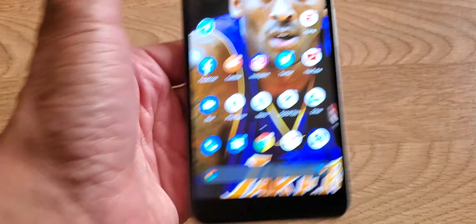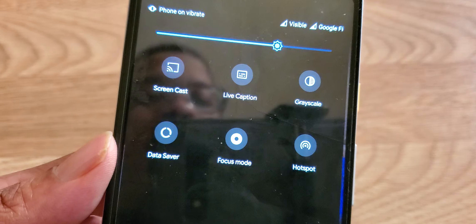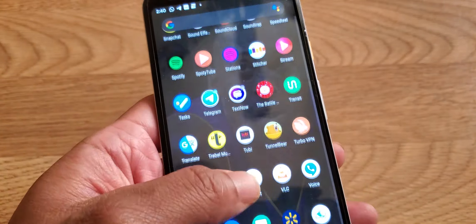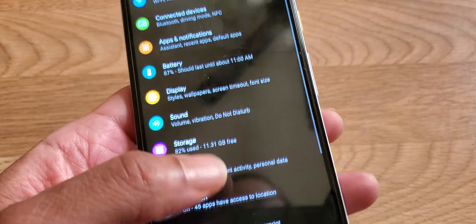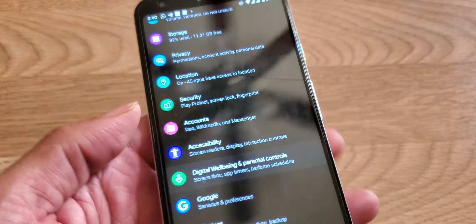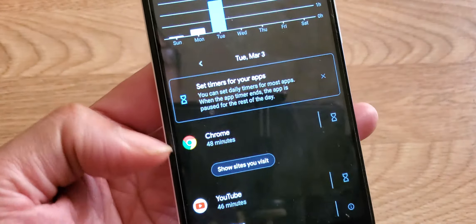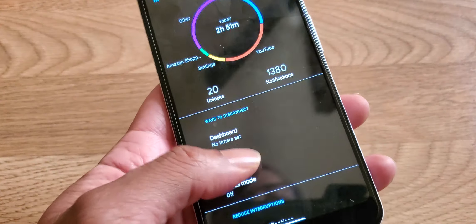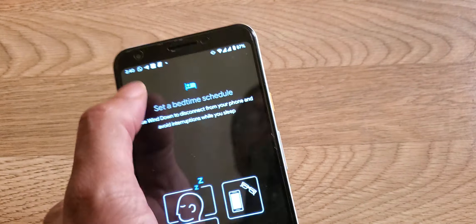Let me go into Settings. You can also do more cool features like live caption and grayscale. Going into Digital Wellbeing — there's a lot of in-depth stuff here. You can actually schedule your digital wellbeing through the dashboard. You can schedule how often you use your apps, when you want to use them, when you don't, and set bedtime schedules.